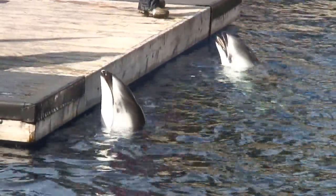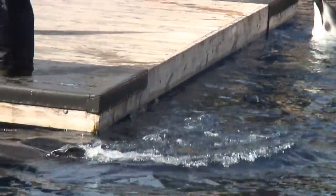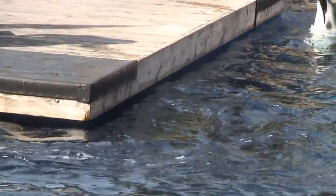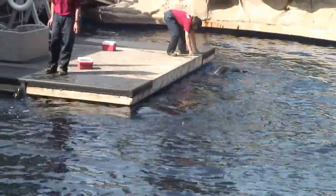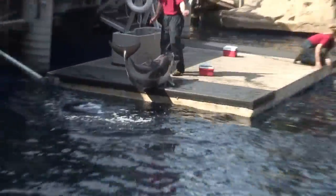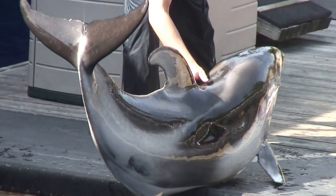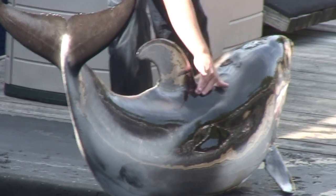Now throughout the habitat you may have noticed the beautiful coloration these dolphins have on their body. The upper half of them is a very dark grey, and the underside is a very bright white. And we can get a better look at that coloration right here with Spinnaker. Not only does he have black, but he also has a whole bunch of grays and whites and everything in between.